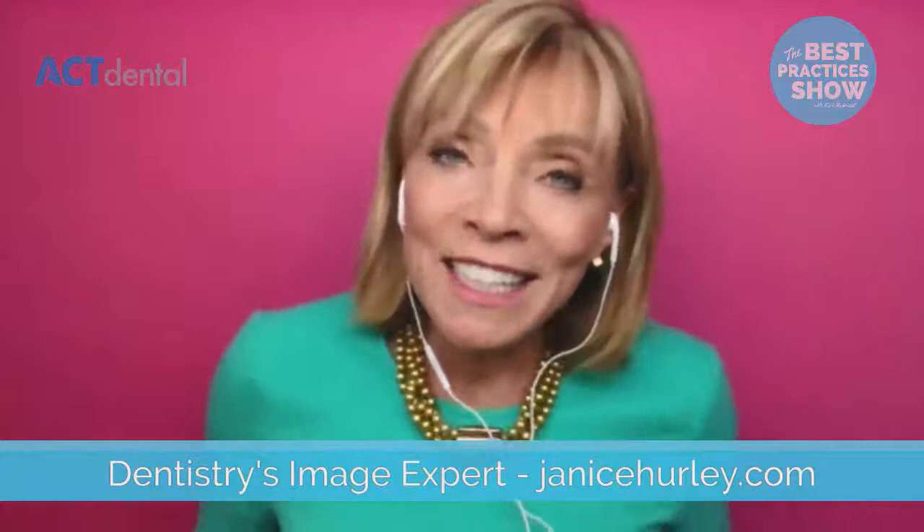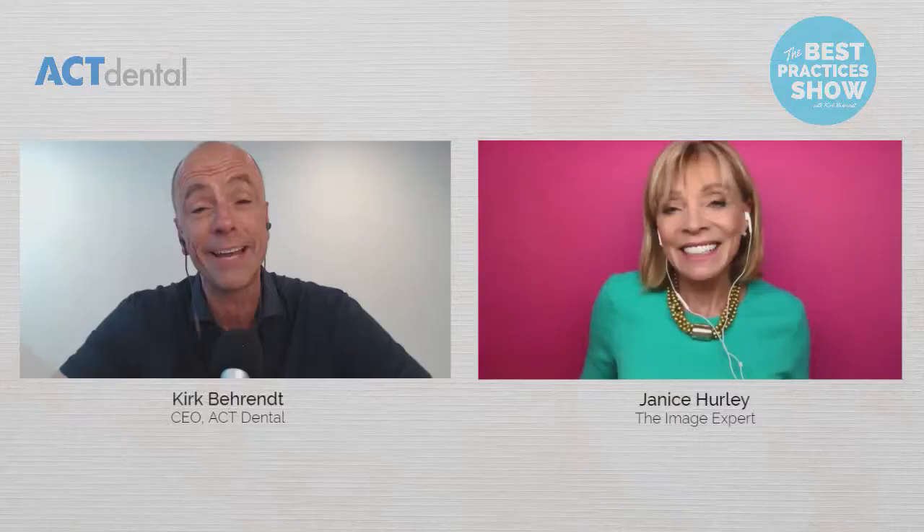When it comes to consent with photos — everybody asks that. Do you ask? Do you have a form? Do you do it at the beginning? What about social media considerations for consent? When your patient arrives, you have them sign a universal form that allows you to use their image in all of your marketing materials, and they know that you're going to only put them in the very best light. Have them sign it before you even start.